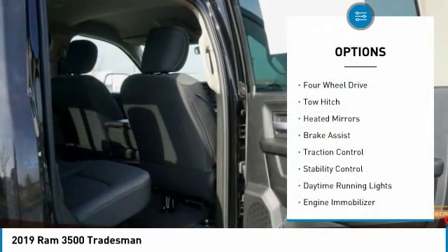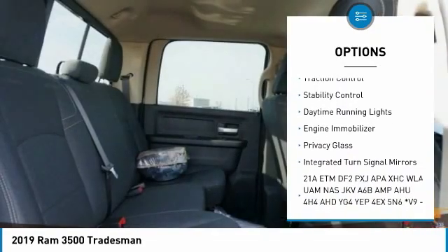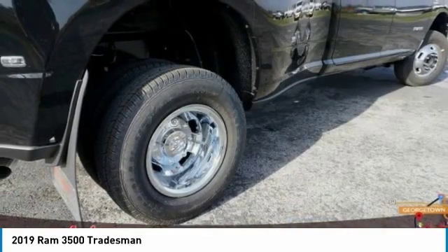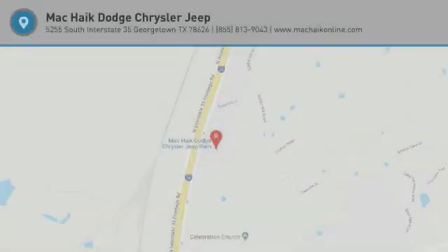Here are some of this vehicle's great options: four-wheel drive, tow hitch, heated mirrors, brake assist, traction control, stability control, daytime running lights, engine immobilizer, privacy glass, and integrated turn signal mirrors. This beauty will make even your house keys jealous — drive it today.